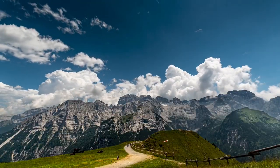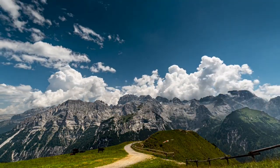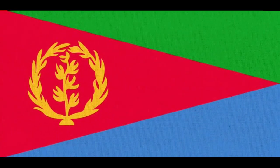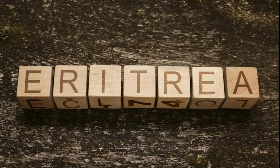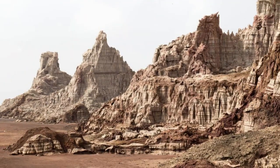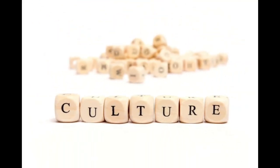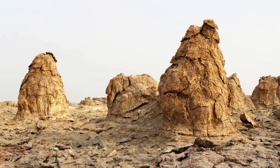Hey there, fellow adventurers! Welcome back to our channel. Today we're embarking on an exciting journey to discover the hidden gem of East Africa — Eritrea. Nestled along the Red Sea, Eritrea is a country with a rich history, breathtaking landscapes, and vibrant cultures. Join us as we uncover the beauty and secrets of this captivating nation.